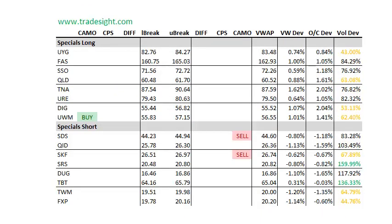A couple of volume bumps here. TBT's got a volume bump, as you can see, and so does the SRS. Camouflage buy signals in the SKF and also the SDS. As far as the longs go, not really seeing too much here — there's not a whole lot of volume. The UWM does have a camouflage buy signal, so at least initially tomorrow you want to favor that on the long side.